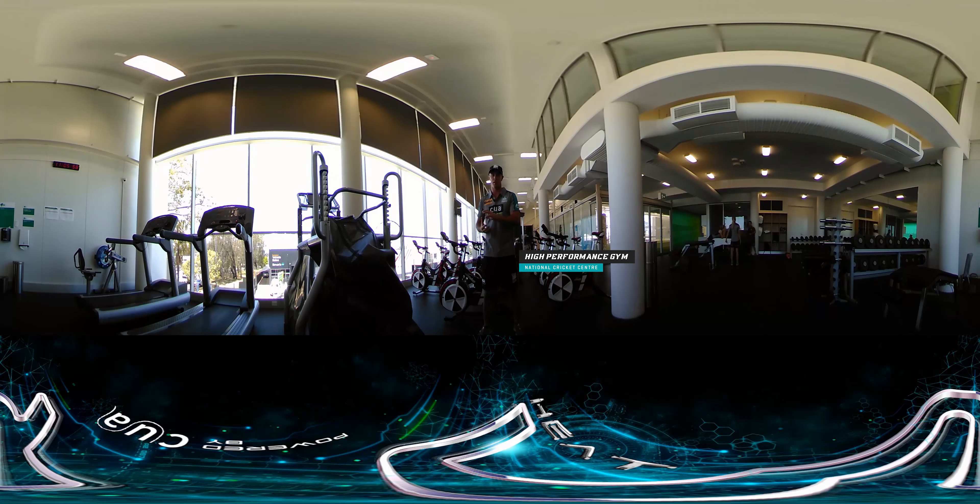Now, on my right, we've got what's called the Alter G. Basically, when guys come back from rehab from ACL or lower limb injuries, it can limit your body weight up to 20% — and that's the equivalent to walking on the moon.